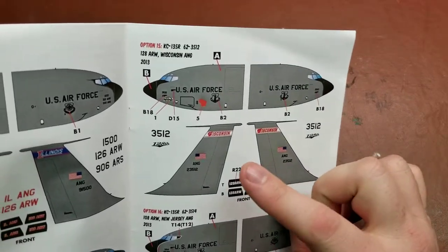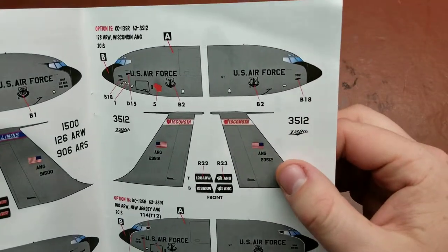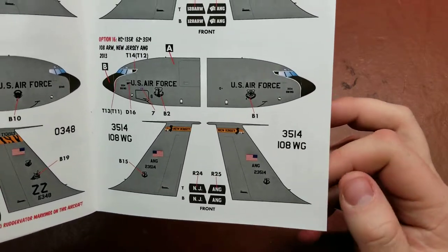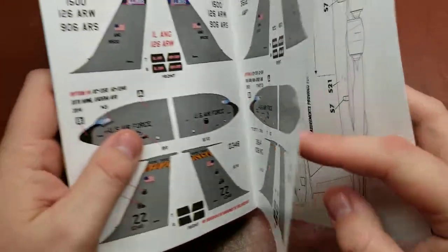One thing of interest for myself — and this is the marking option that I will be building — I do have a picture of this exact aircraft when I was on site for a system upgrade there. That's the 108th Air Refueling Wing from New Jersey.